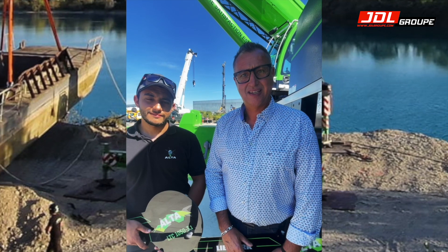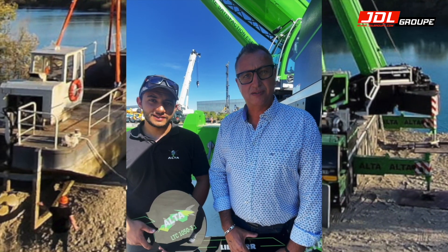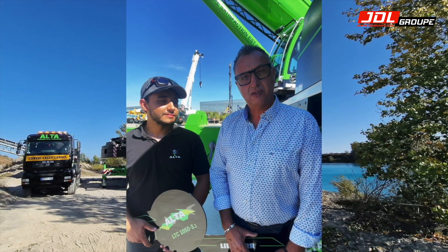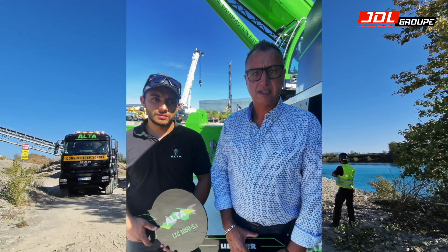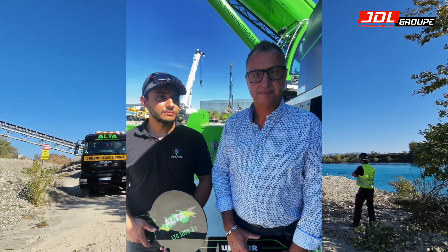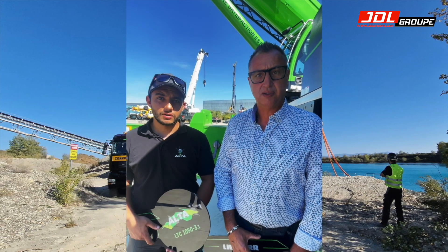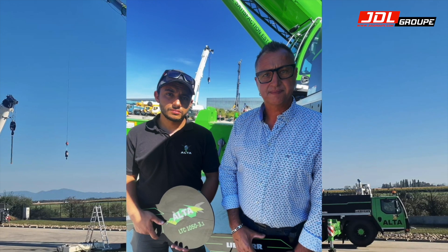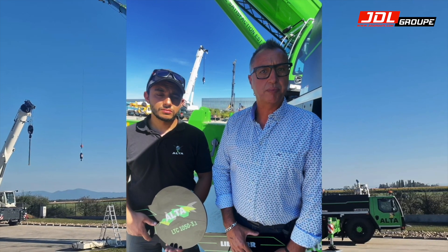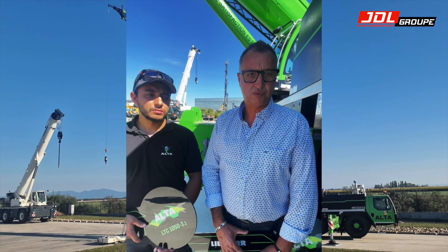Le parc Alta aujourd'hui est composé de combien de machines ? On a reçu une 50 tonnes, une LTC toute neuve cette année, il y a deux mois. On a une 70 tonnes et puis la 150 tonnes. On a du camion bras jusqu'à 100 tonnes-mètres et de la mini grue électrique aussi. Pour le transfert industriel : du porte-charge, une nacelle, du télescopique, et tout ce qu'il faut pour bouger.